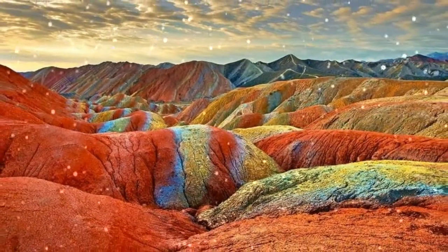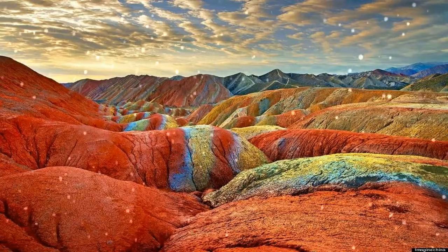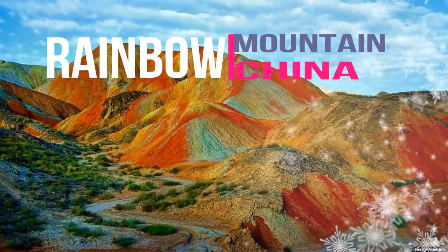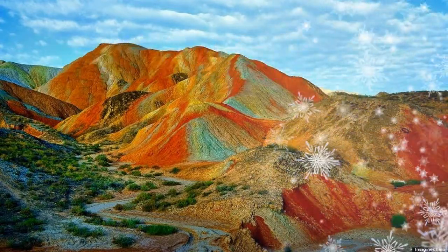The Zhangye Danxia National Park is located in the Gansu Province in China's northwest, covering 200 square miles. The site was named a UNESCO World Heritage Site in 2009 and is a destination for many Chinese and international tourists. Please subscribe to our YouTube channel.